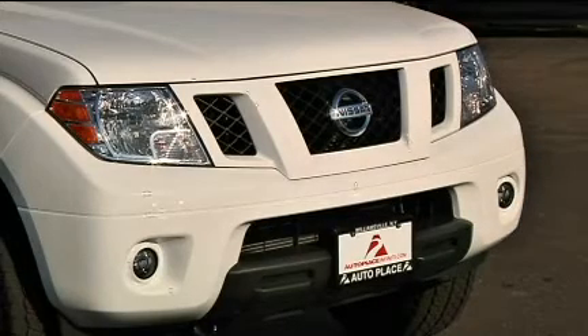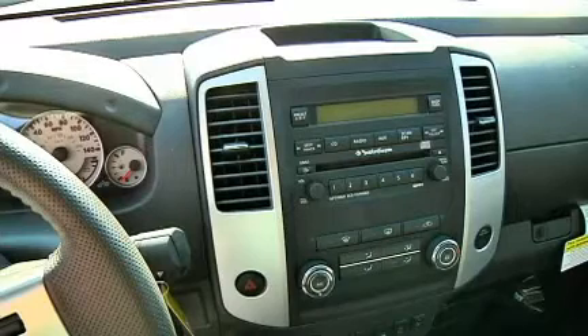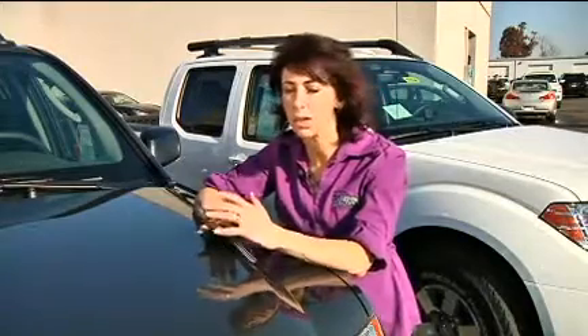It has an automatic transmission, gets 15 miles to the gallon in the city and 20 on the highway, and starts at about $21,120. The Nissan Pro 4X truck lineup is an impressive mix of style, performance, and off-road capabilities.